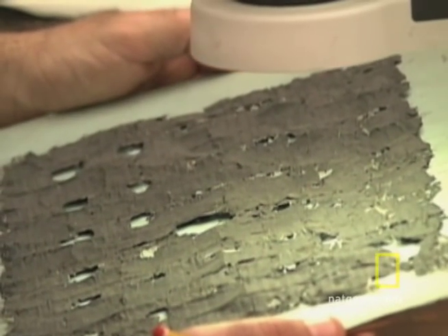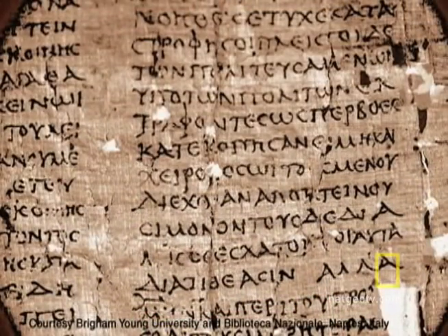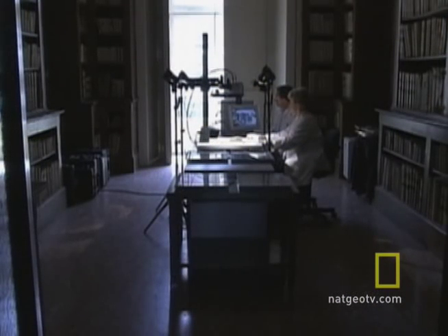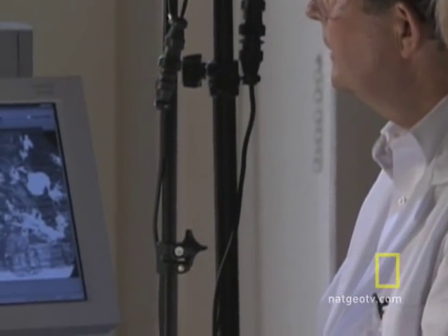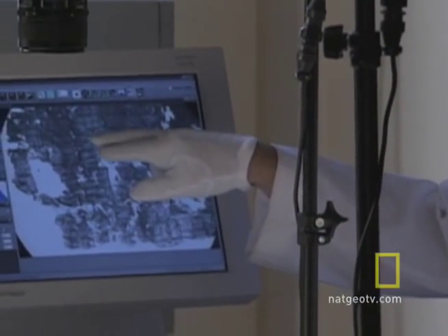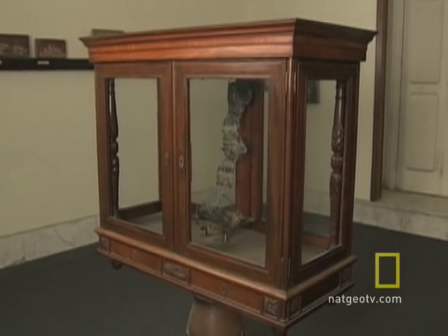The writings are believed to be that of first century BC philosopher Philodemus. Some are in Greek, others in Latin. Since 1999, researchers from Brigham Young University have been examining the scrolls of the historic National Library in Naples, Italy. In that time, the BYU team has carefully exposed nearly 1,000 scrolls to the multispectral process and collected more than 20,000 images.